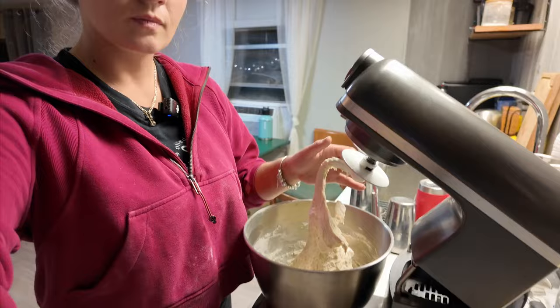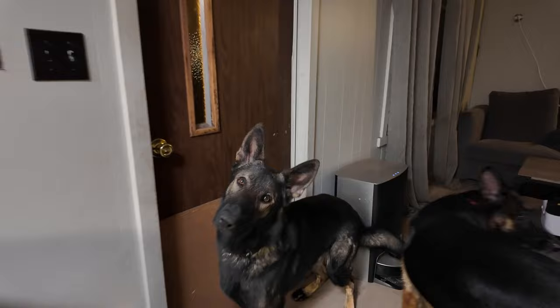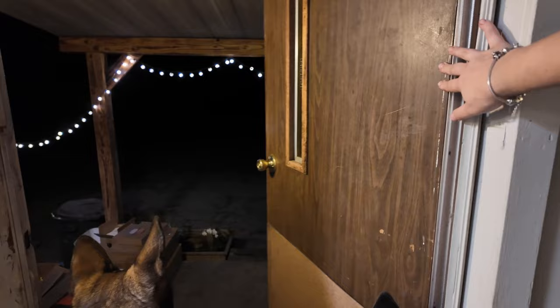This baby has to go to sleep now for a good hour and then we're gonna have some really good Brötchens. You guys want to go outside? We have to show YouTube how well trained you are.